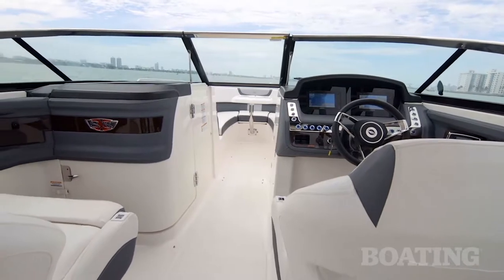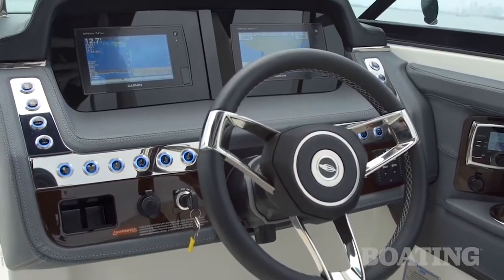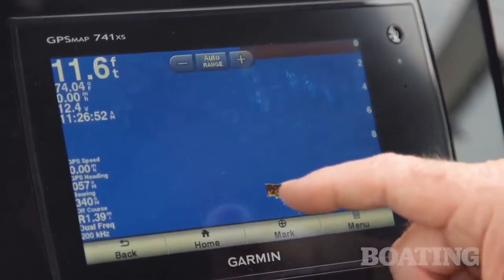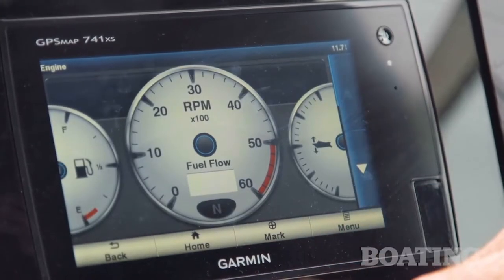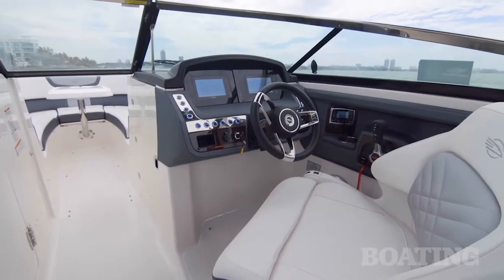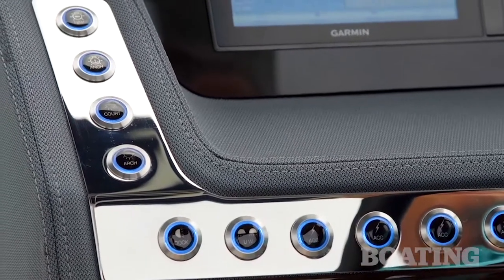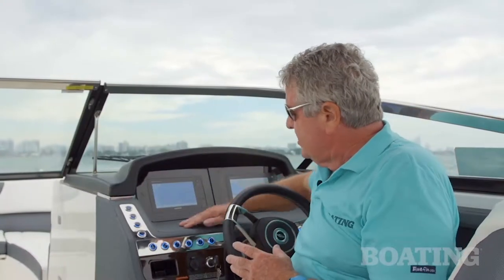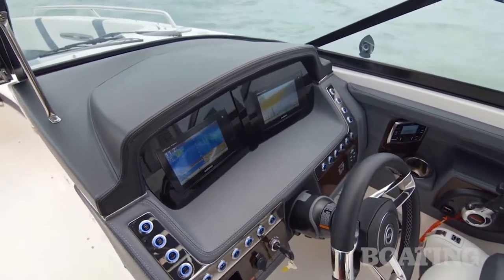Chaparral has set this boat up with what we call a glass cockpit. They're using two Garmin displays that'll show both sonar, GPS position, charting, but it'll also give you all the engine detail you need. The dash itself is custom built by Chaparral in the factory. You've got highly polished stainless steel bezels around all of the LED lighted switches, and I love the texture of the vinyl and the two contrasting patterns in them. Double stitching is even and straight — the look is great.